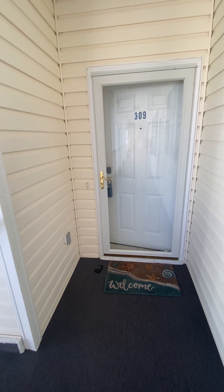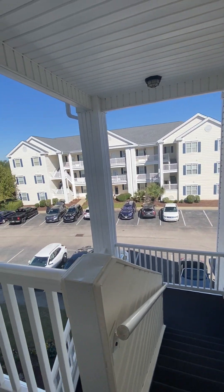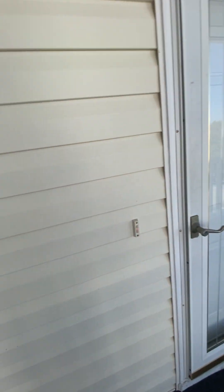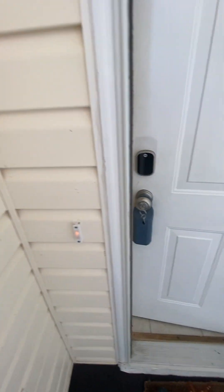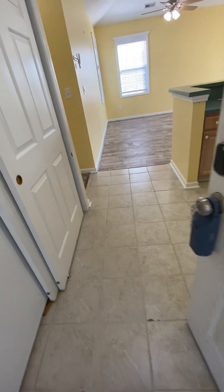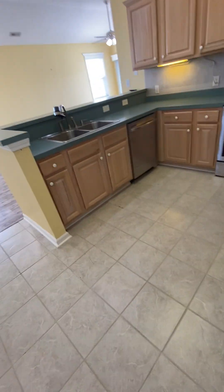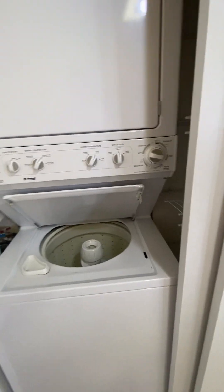Welcome to 309 at Carolina Keys, a top floor end unit. Flooring in the entryway and kitchen is ceramic tile. As you come in, there's a laundry space with a stacked unit and additional storage.